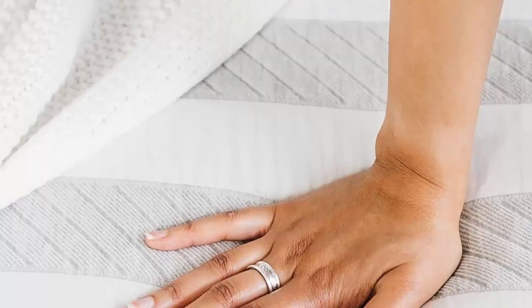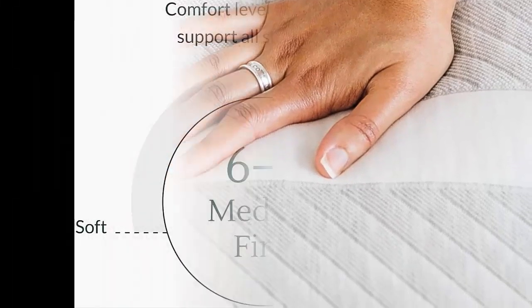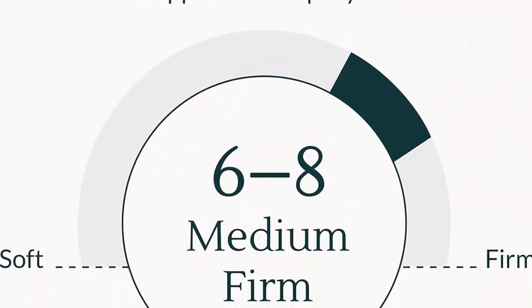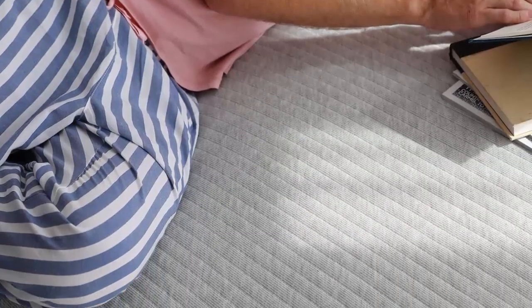A responsive top foam layer provides contouring comfort that combines well with the airflow of springs for cooling. Meticulously designed and assembled in the USA with high-quality materials. Leesa donates one mattress to non-profits for every 10 sold, because everyone deserves better sleep.